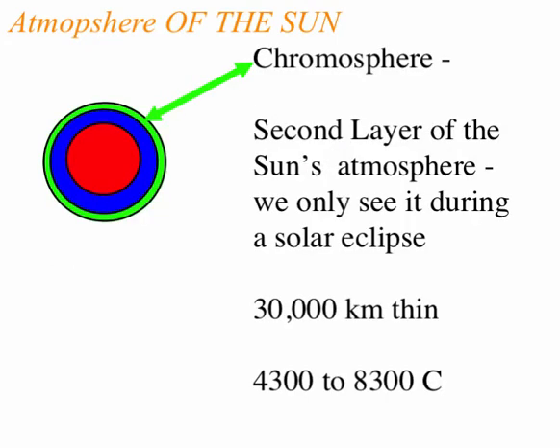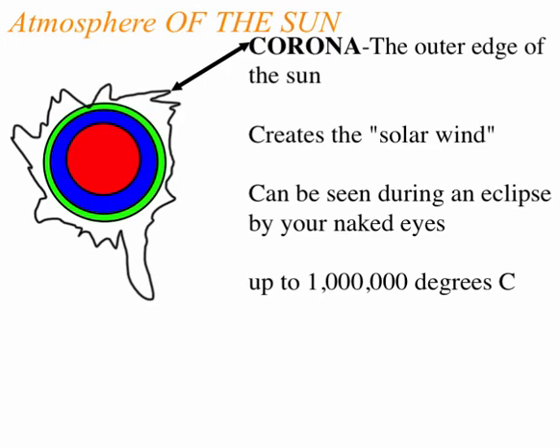The chromosphere is the second layer of the sun's atmosphere — we only see it during an eclipse. It's quite thin, and as you get away from it, the energy spreads out and actually tends to warm up a little. And then there's the corona, the outer edge of the sun. It changes shape and size, can only be seen during an eclipse, and it's up to a million degrees Celsius because it's kind of concentrated in places.